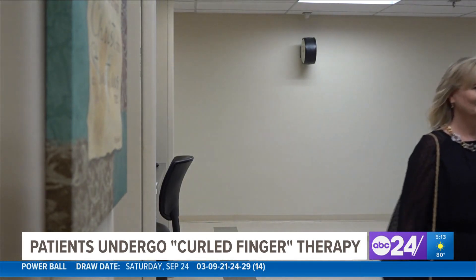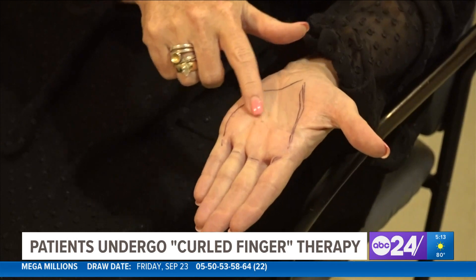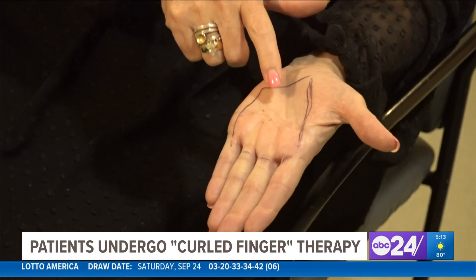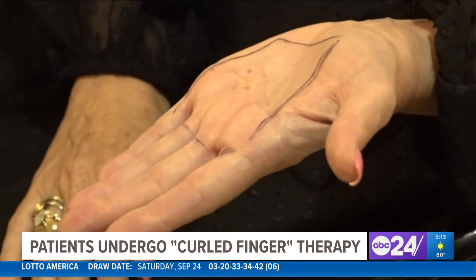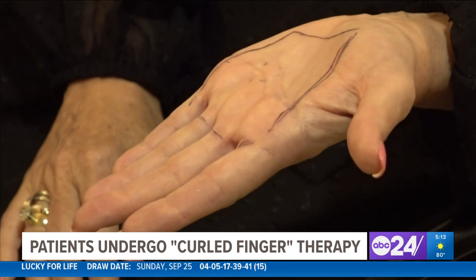This is a progressive condition that we can actually use radiation therapy to halt the progression of the disease. There are nodules that form — this is something that starts out as a painless nodule in the tendon of one of your fingers. And in some patients, the nodules can become painful. I can have symptoms that go all the way from my fingers to my shoulder.